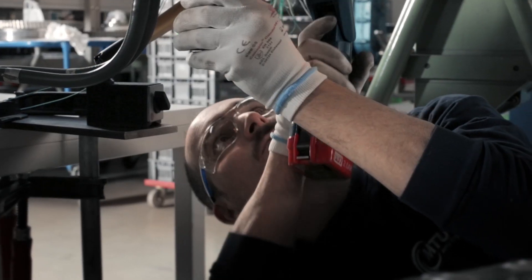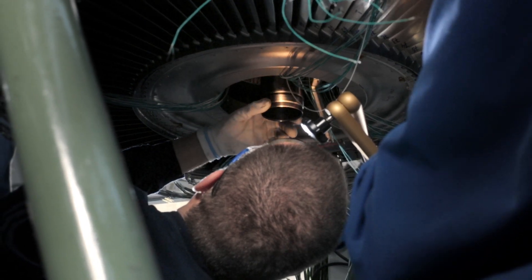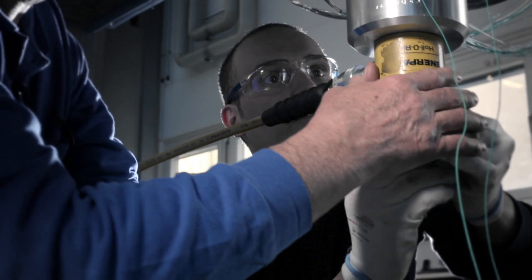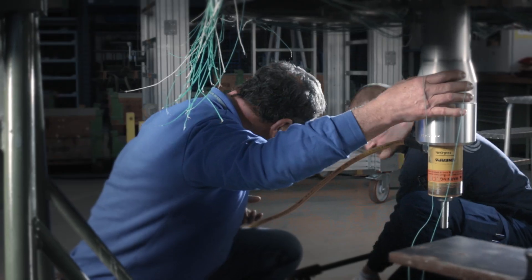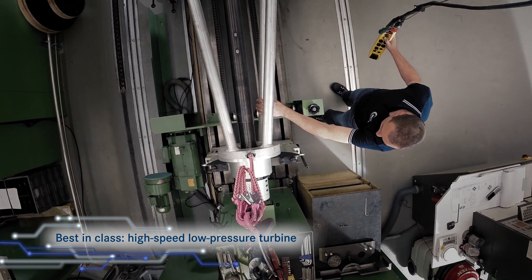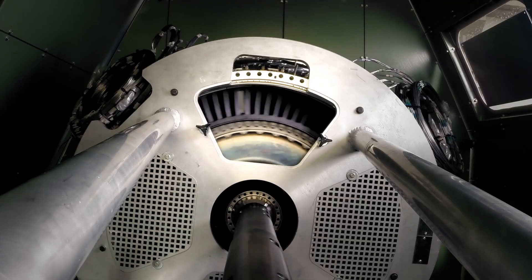Once fully assembled, the low pressure turbine is mounted onto the shaft. On the horizontal balancing machine, the residual unbalance of the low pressure turbine is measured and corrected using counterweights.